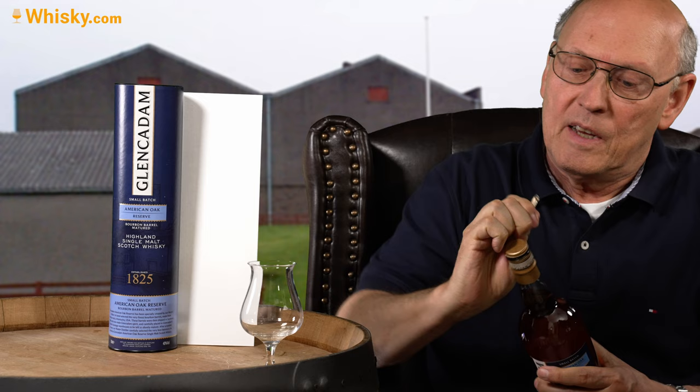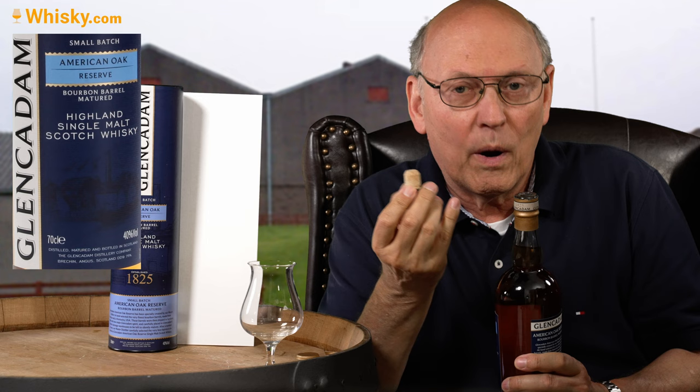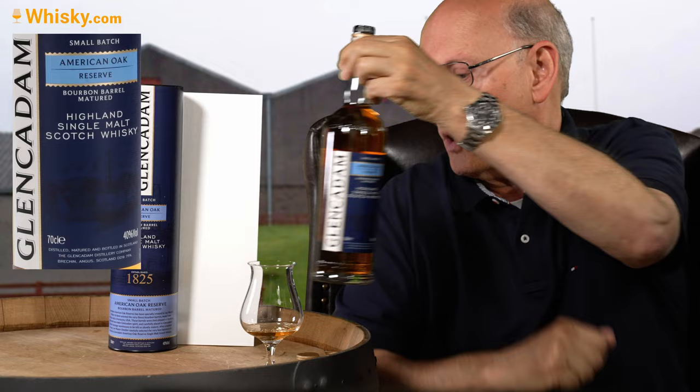Glencadam has several bottlings: there's a wonderful 10 year old, a 15 year old, and another one — I think it was called Andalusia Reserve — which was sherry cask matured. And this one is a 100% American white oak cask, American bourbon cask maturation, bottled at 40% ABV. So this is headed for the mass market, the price is affordable, and we'll see if the quality fits the advertisement on the bottle.